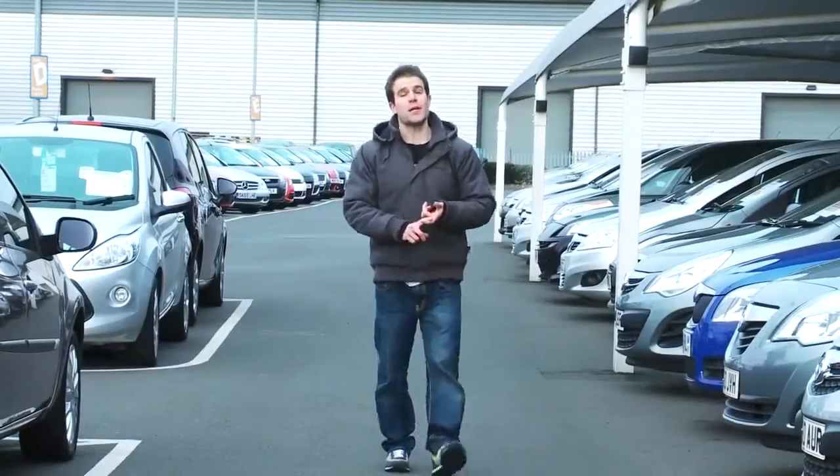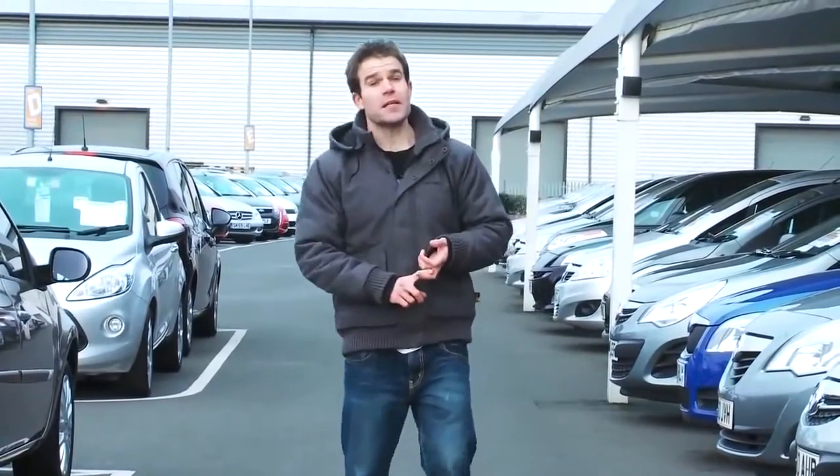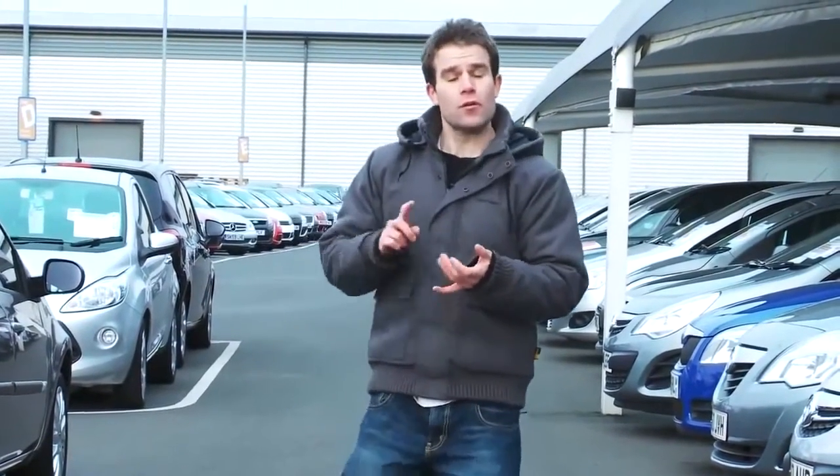You have four main options when it comes to buying a used car: franchise dealer, independent dealer, private sale, or auction.